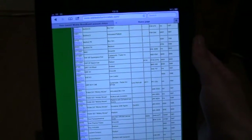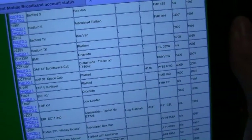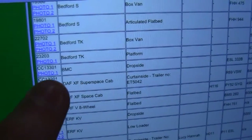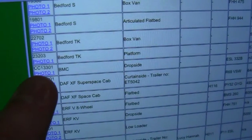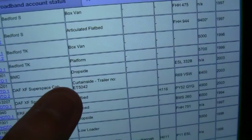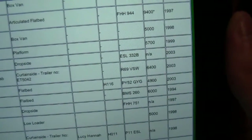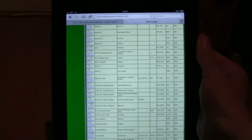So today we are going to be looking at this model here. It's a DAF XF Super Space Cab with the product number CC13201. It's a curtain side trailer and the registration number is R69VSW, but unfortunately it doesn't tell us the fleet number — we'll get to that in a minute.